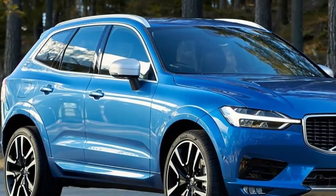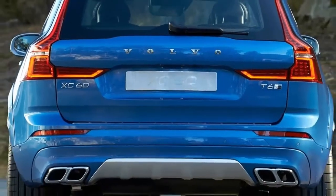Not a baby XC90 — 2018 Volvo XC60 review.